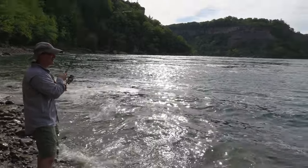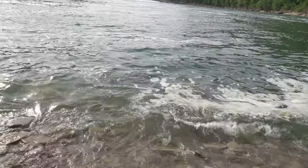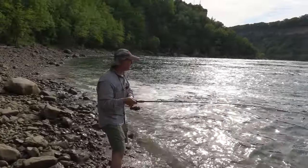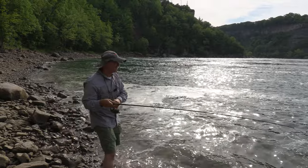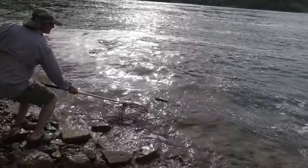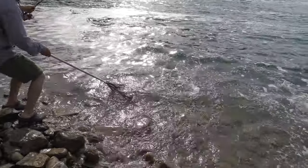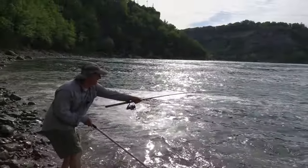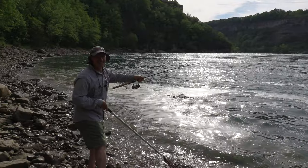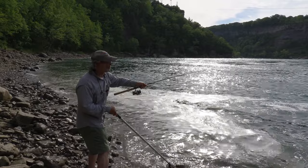Oh yeah, I've got a nice lake trout! I got myself a beautiful, beautiful lake trout — absolutely gorgeous! Almost... nope — oh no! He did not like the net at all. Like I said, he's still green. Still green.